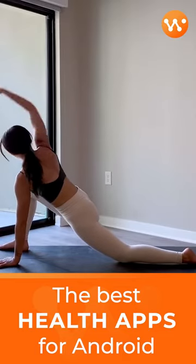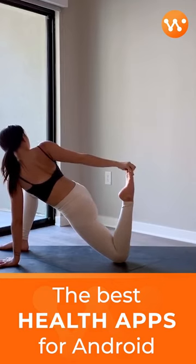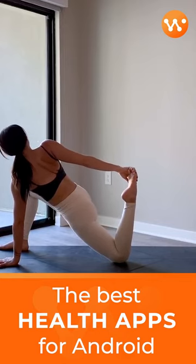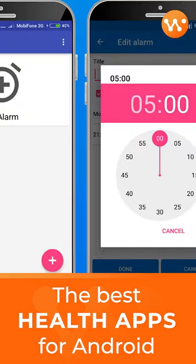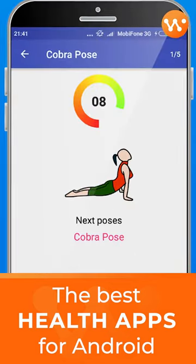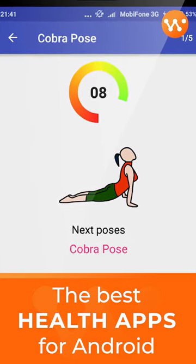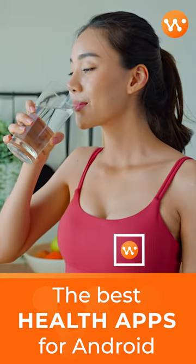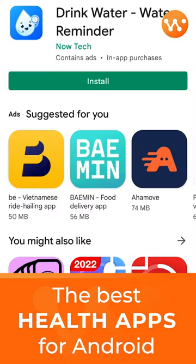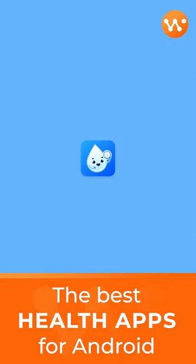MyFitnessPal lets you track progress toward your nutrition, fitness, weight loss, and water intake goals. This all-in-one food and health app is like having a nutrition coach, meal planner, and food diary with you at all times. MyFitnessPal isn't another restrictive diet app — it helps you make smarter food choices.